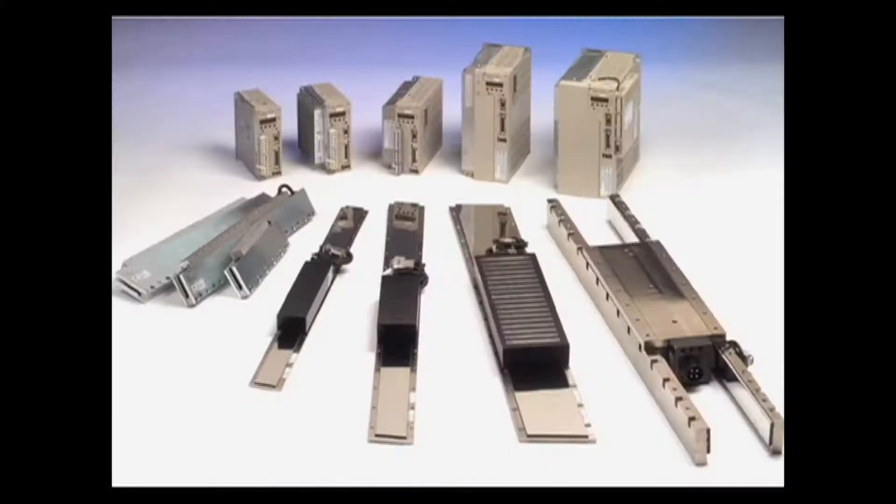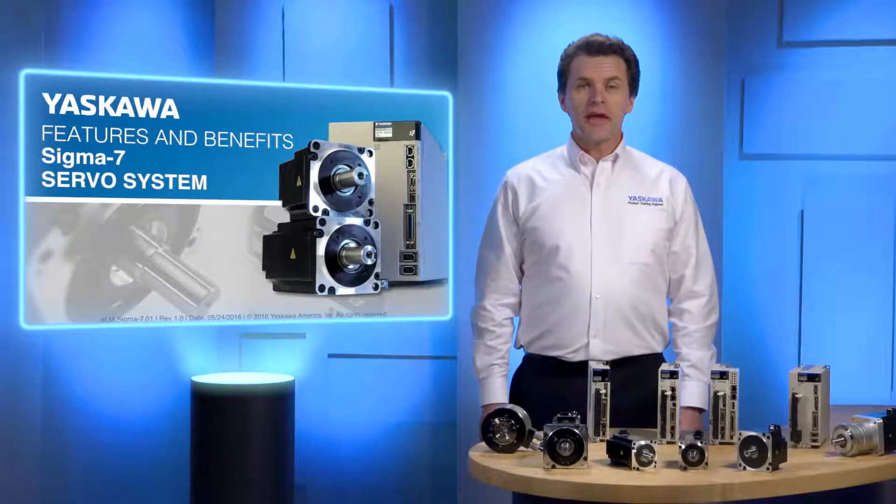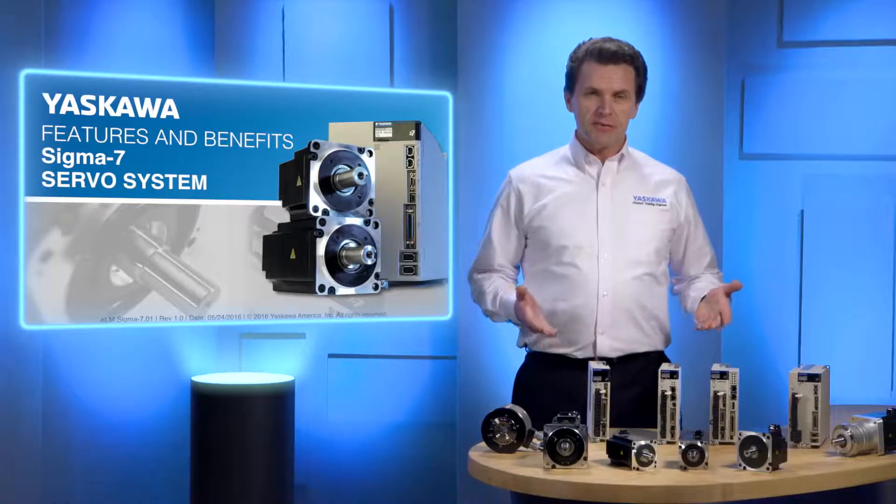Yaskawa. The Technical Training Department of Yaskawa America Incorporated presents Features and Benefits of the Sigma-7 Servo System. Hi, I'm Steve Kaler, here to provide an overview of Yaskawa's Sigma-7, the servo system for the next revolution.